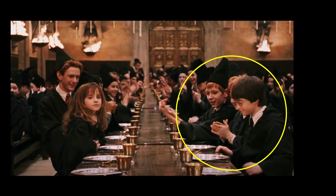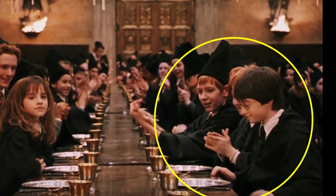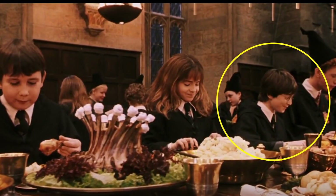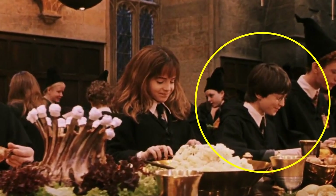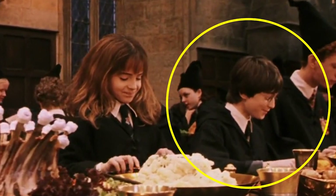At the Start of Term Feast, just after being sorted into Gryffindor, Harry sits down on Ron's side of the table - however, very shortly after, the feast appears on the table, and at this point Harry's sitting opposite Ron, next to Percy and Hermione.